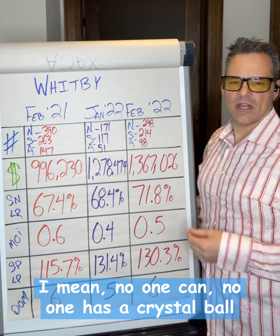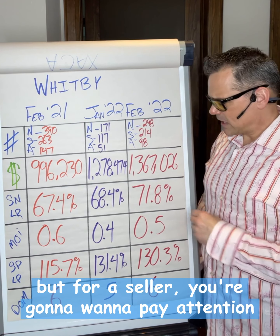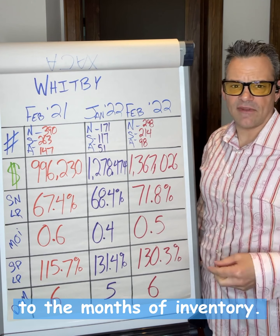No one has a crystal ball to really predict how the market's going to go. But for a seller, you're going to want to pay attention to this, and you're going to want to pay attention to the months of inventory.